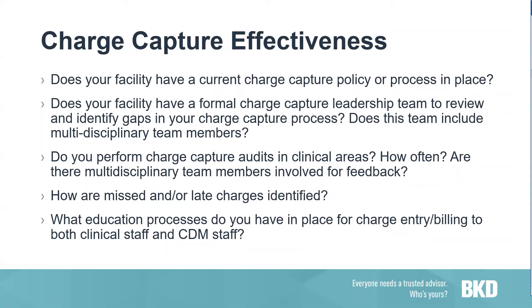Do you perform charge capture audits in clinical areas? If so, how often? Routine charge capture audits can provide great insight into the charge capture environment — looking at various processes such as charge creation, billing, coding, etc. We typically recommend performing monthly audits as you identify trends. You can work through the process of identifying those trends, the root causes, and develop and implement process improvements. Once the process is working well, you could move your audits to a quarterly timeframe.